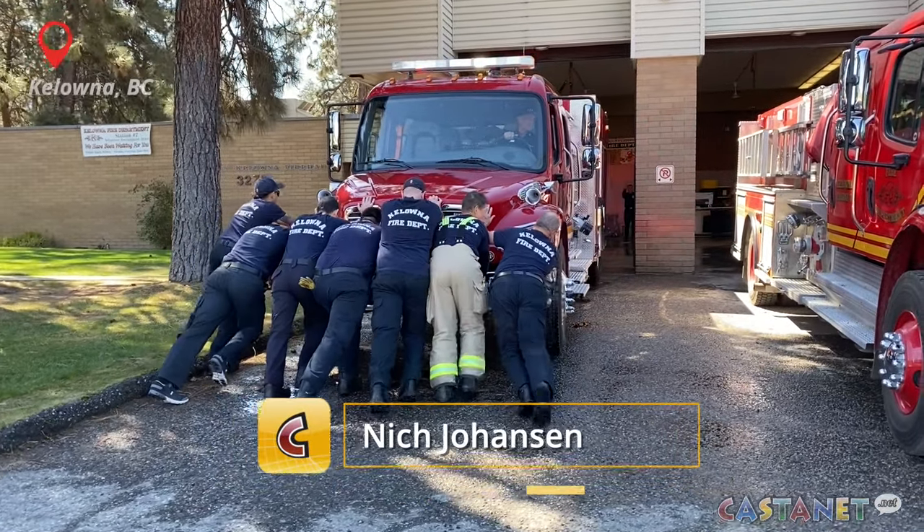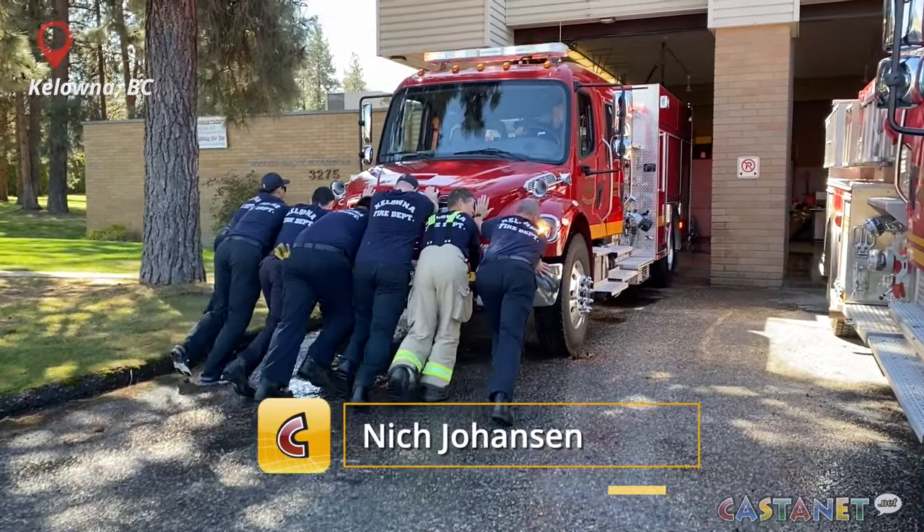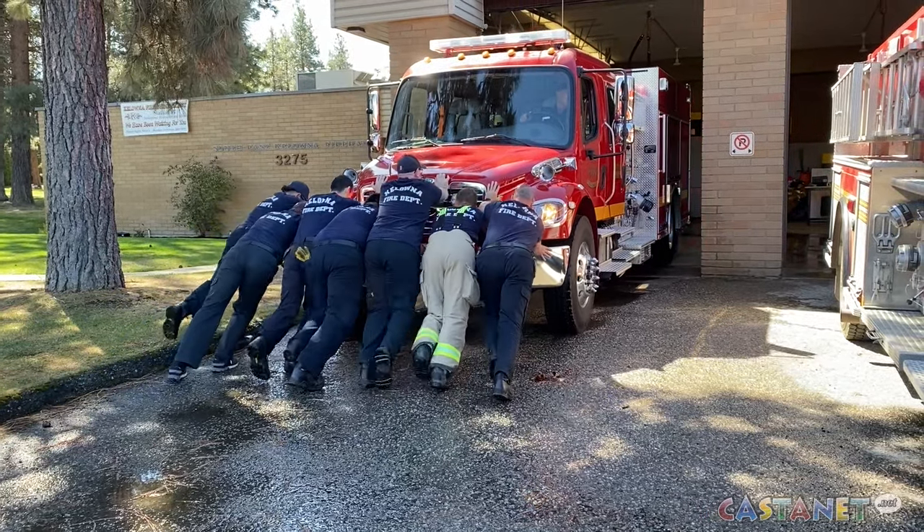Kelowna's newest fire truck was unveiled in southeast Kelowna Saturday morning. The shiny new Engine 7 was on display at Kelowna's Fire Hall 7, just off McCulloch Road, where crews performed the traditional push-in ceremony.